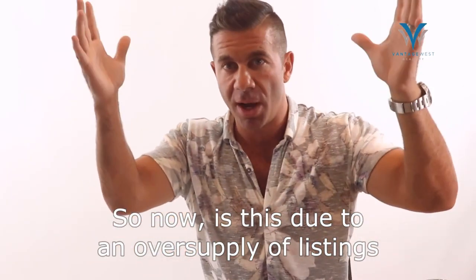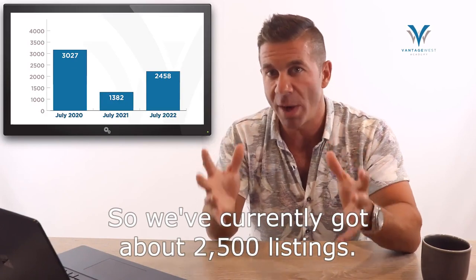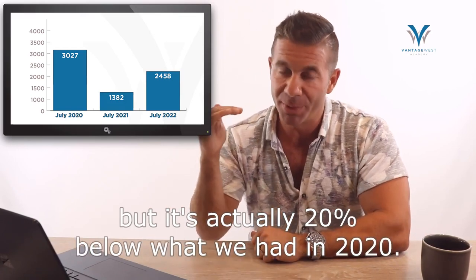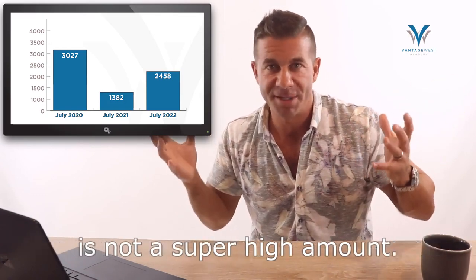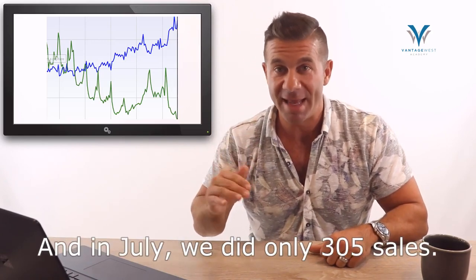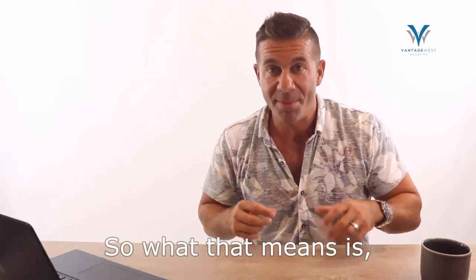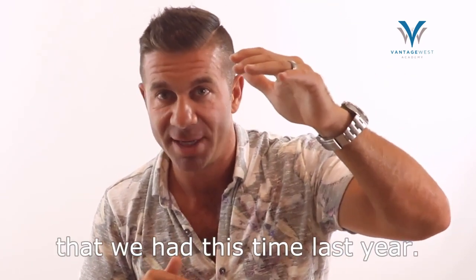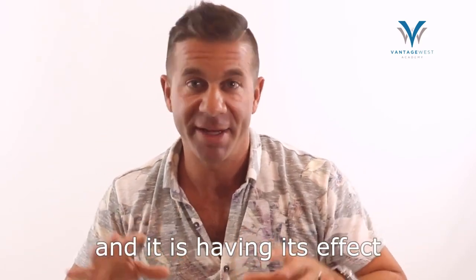Is this due to an oversupply of listings or a lack of demand in sales? We've currently got about 2,500 listings — double what we had this time last year, but actually 20% below what we had in 2020. So on a five-year average, the listing count is not super high. However, on the sales side, we've been below 400 sales for two months. In July we did only 305 sales — there hasn't been a month this slow since the nineties. We're roughly half the usual sales with double the listings, and that equals a 400% change in the absorption rate.